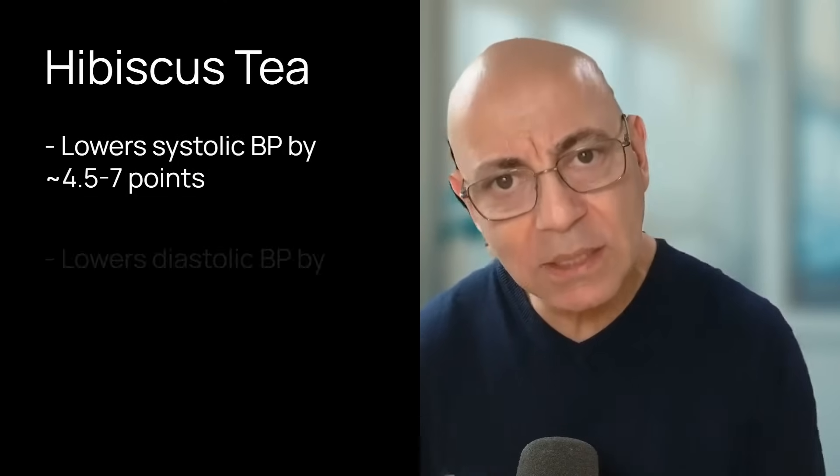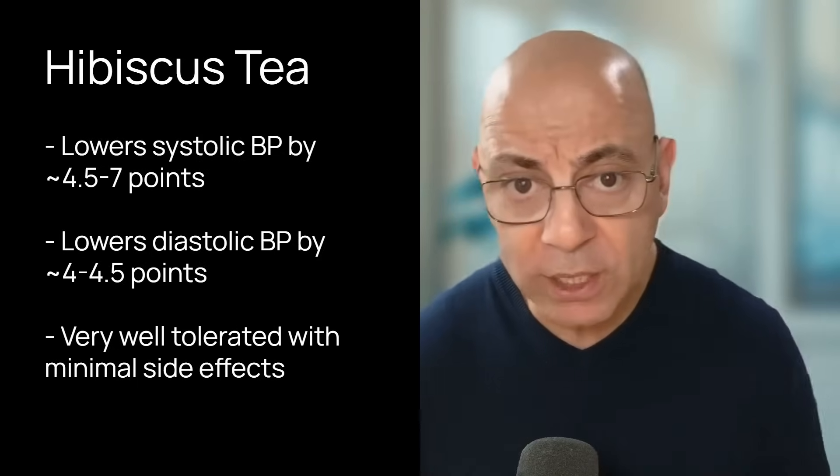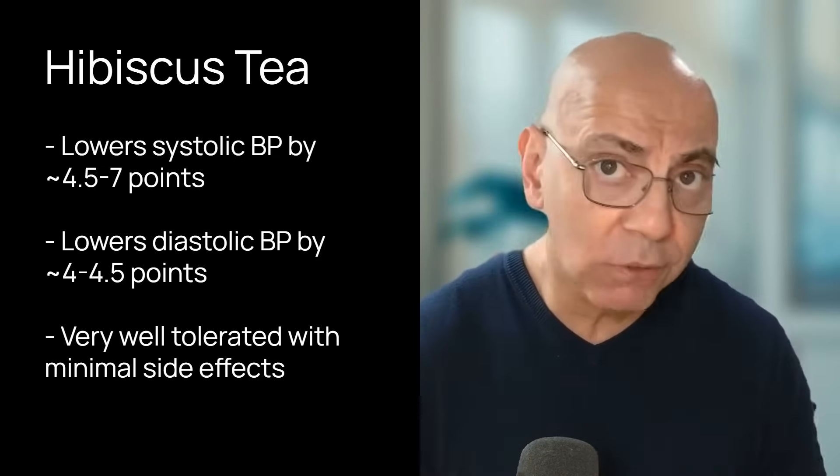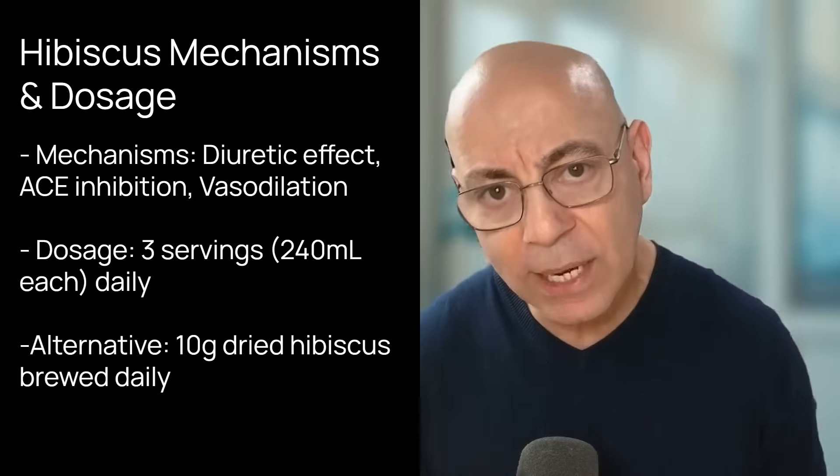Let's talk about hibiscus tea. This vibrant red tea isn't just delicious — it's a powerful tool for blood pressure management. Multiple systematic reviews found that hibiscus tea can lower systolic blood pressure by four and a half to seven points, and diastolic by four to four and a half points. The most studied protocol is three 240 ml servings of brewed hibiscus tea daily, or alternatively 10 grams of dried hibiscus brewed daily. Personally, I take hibiscus tea daily — I like how it makes me feel — though I don't take it specifically for blood pressure.